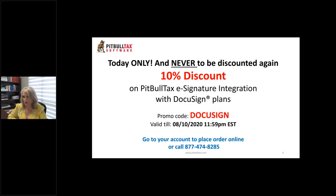Today only, we are offering all our users a 10% discount on PitBullTax e-signature integration with DocuSign plans. Use promo code DOCUSIGN today only until midnight Eastern Time. You can place your order online under your account by going to the left menu, selecting E-Signature, then Buy E-Signatures — or call our phone number 877-474-8285. This is the only introductory discount you will get on DocuSign plans, as we cannot discount this product in the future. If you plan to use it, please take advantage and get 10% off with promo code DOCUSIGN.